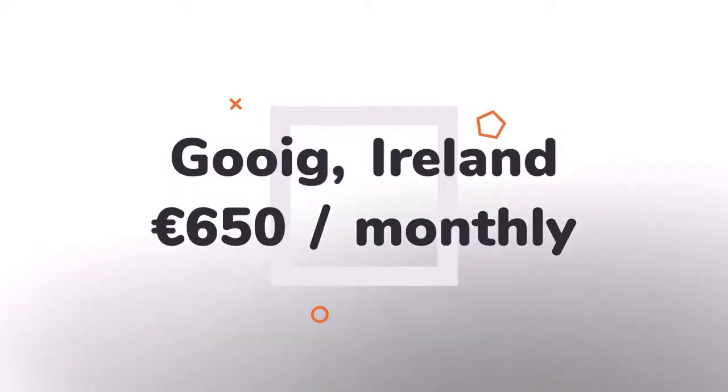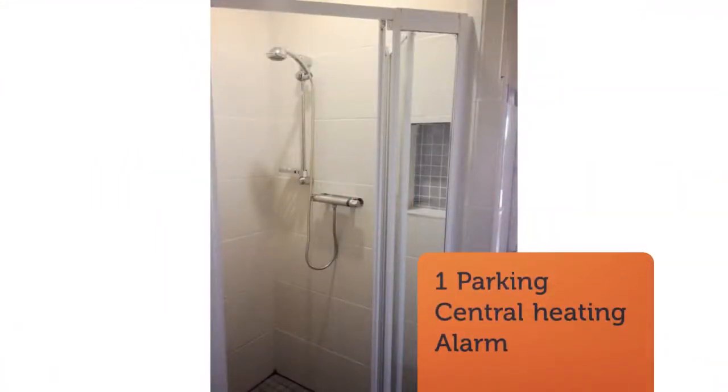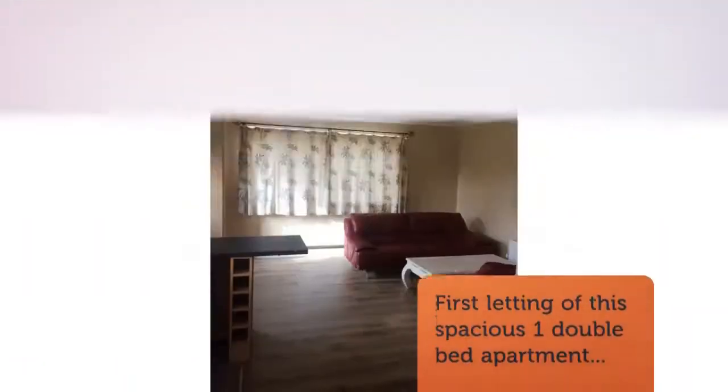Large living area with huge three-seater and two-seater leather couches. Fine-size bathroom with walk-in shower. Spacious bedroom with fitted twin wardrobe.